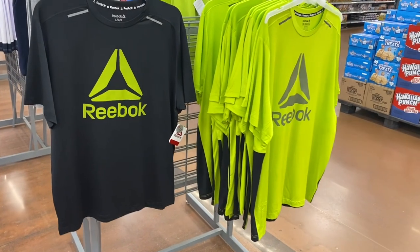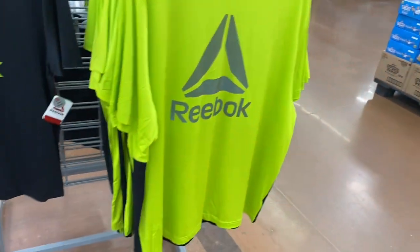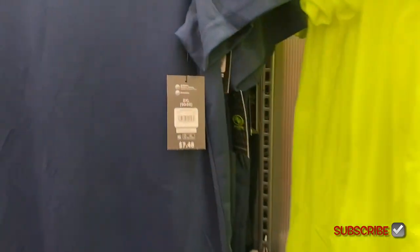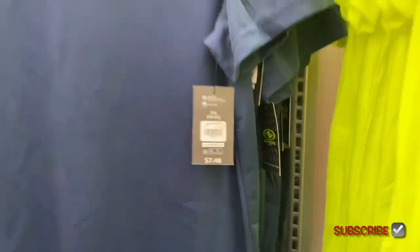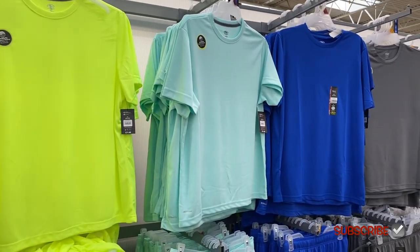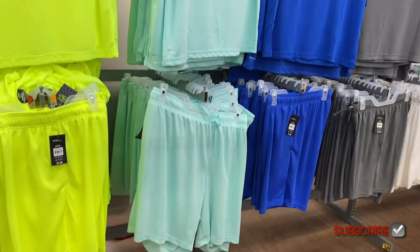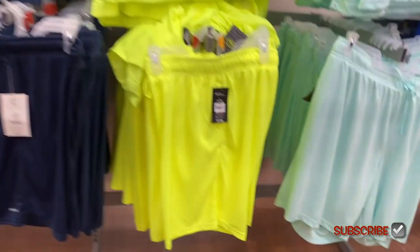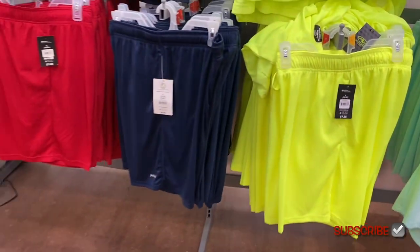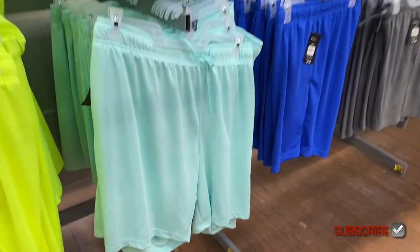They also have some new Reebok shirts that come with matching shorts, going for $17. They also have the Athletic Works shirts here for $7.48 — they have basically every color: black, blue, neon teal, mint green, blue-gray, white, red. The shorts are also $7.48.